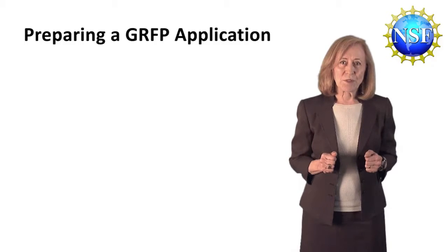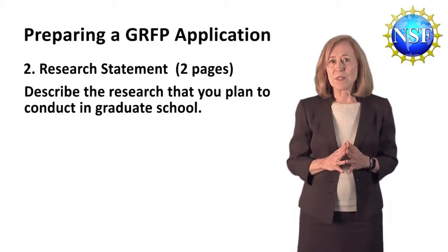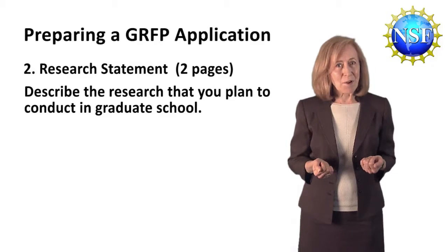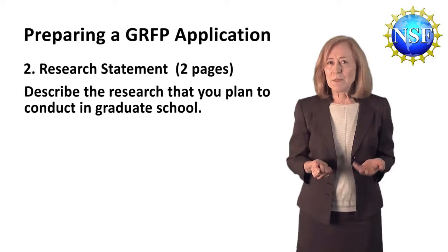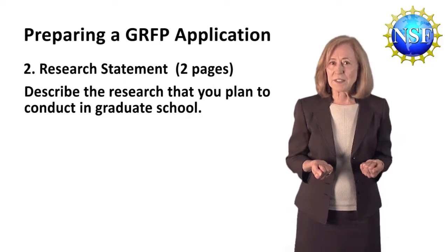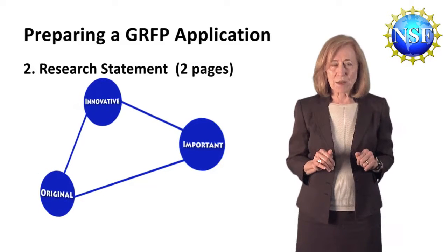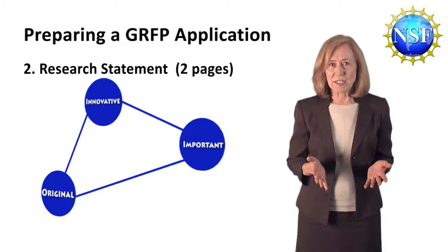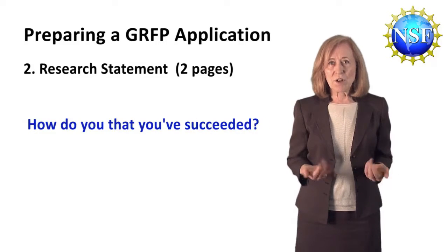The second statement that's part of your graduate research fellowship application is the two-page research statement. Here's where you describe the research that you plan to conduct in graduate school. This will help the reviewers judge your ability to plan, motivate, and conduct research, as well as your ability to think like a scientist. You'll need to be very concise in this section, just giving enough background to motivate the reasons or hypotheses behind your investigation. Connect the dots for the reviewers who are not all experts in your topic. Make it clear to them what's innovative, original, or potentially important about your study. You'll want to display your depth of understanding of both the questions and your approach, and how to know if you've succeeded.